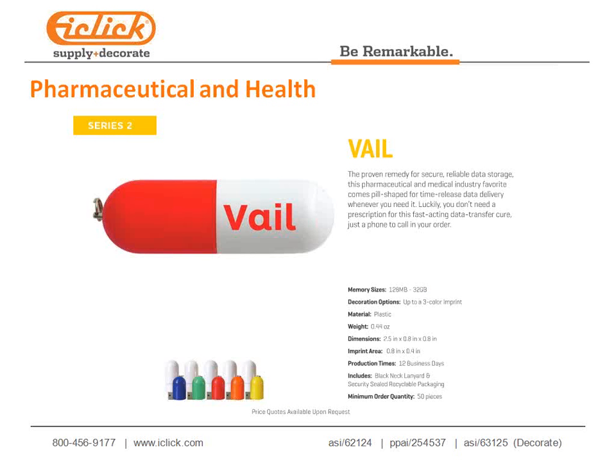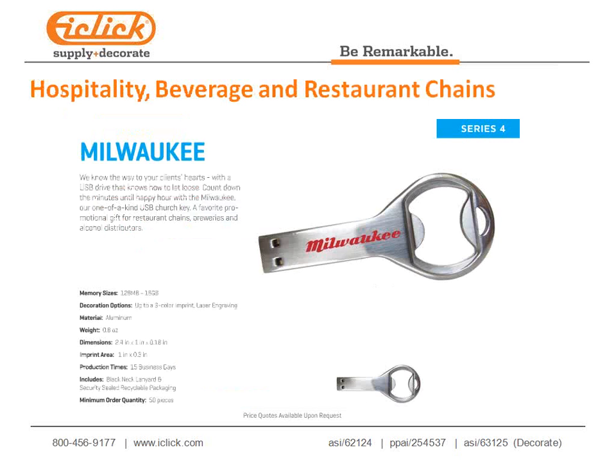Our Veil is a capsule-shaped USB drive — it looks like a pill and pulls apart with the USB inside. Pharmaceuticals love this product. We're doing a tremendous amount of business in the pharmaceutical and health industries with it.